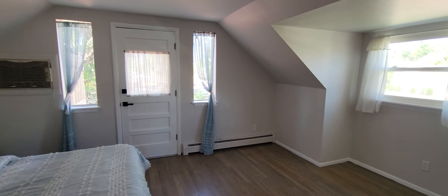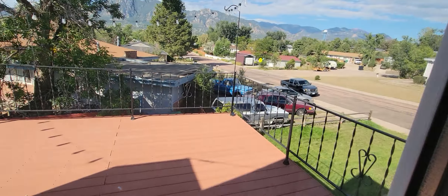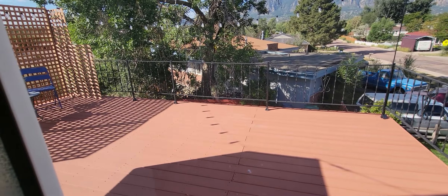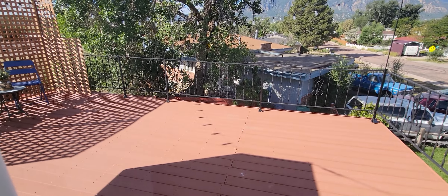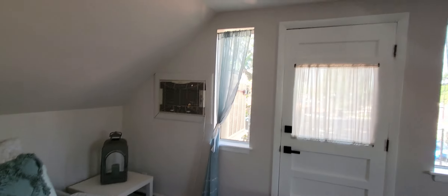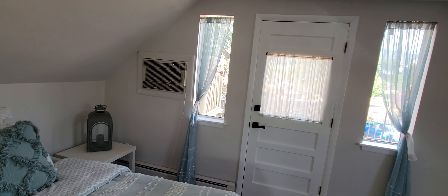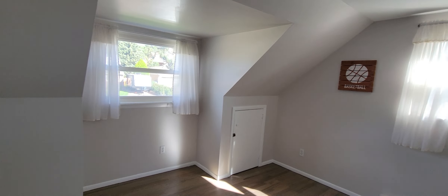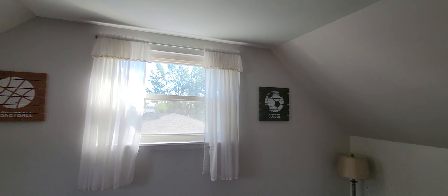Alright, master bedroom up here. Got some deck access with nice mountain views — that's pretty cool, actually really nice. A little sitting area up there. And there's your air conditioning unit — it'll cool off this room and the cold air would trickle down to the lower levels. I don't see a ton of evidence of settling up here.